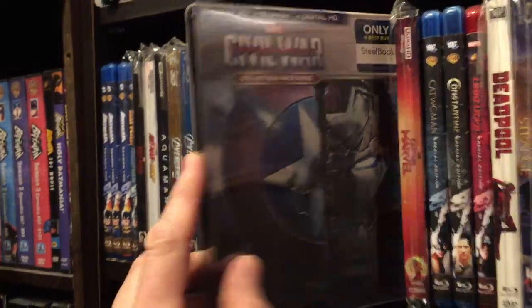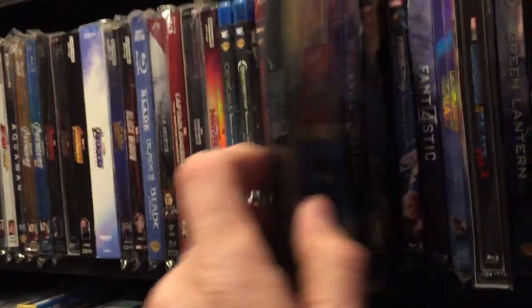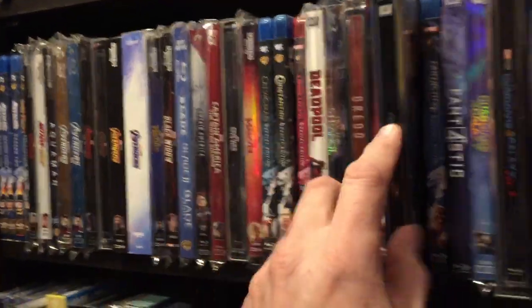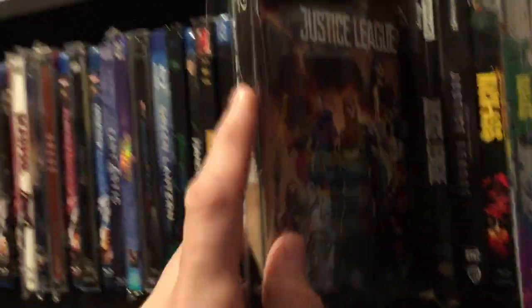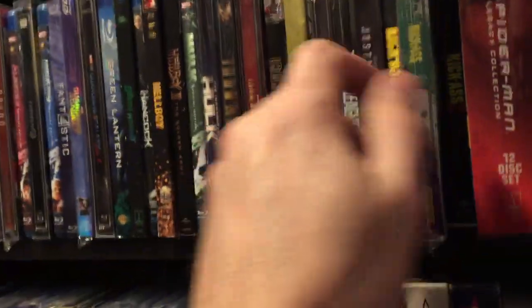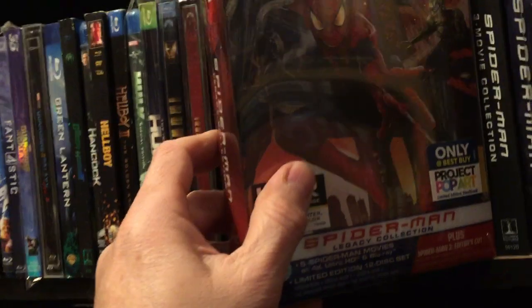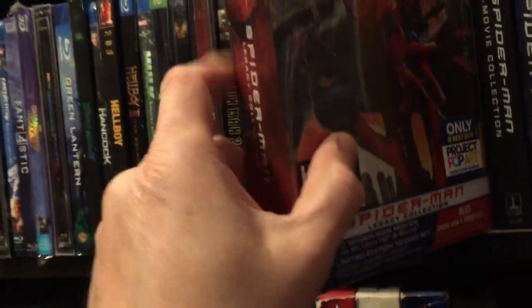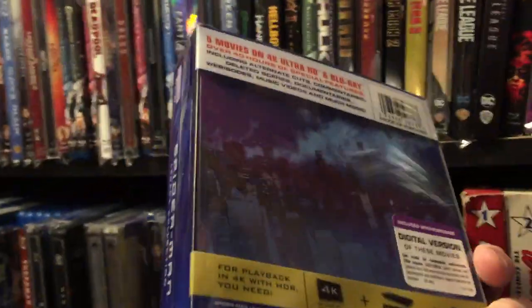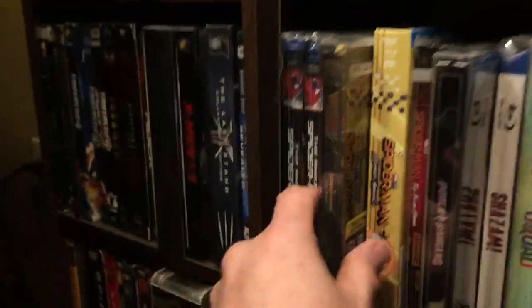Then we've got Avengers: Age of Ultron, Captain America: Civil War, the Mondo steelbook Dredd, Fantastic Four, Guardians of the Galaxy Vol. 2, Justice League steelbook, Kick-Ass steelbook — very nice — Spider-Man 2 steelbook exclusive from Best Buy, I think this thing's very expensive, I saw it on eBay for like $200. Then Spider-Man Homecoming.